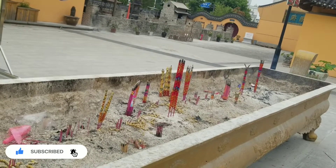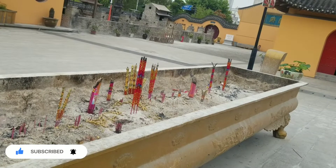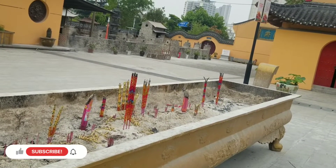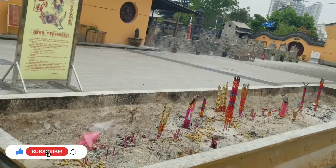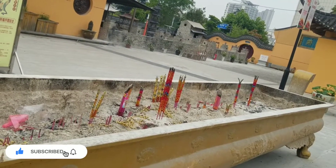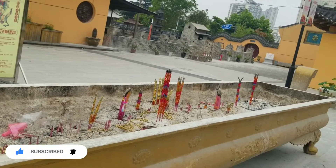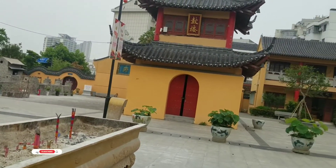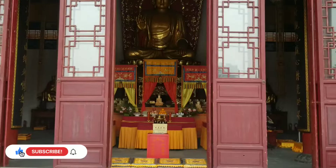They have some candles here. I don't know if it's incense — they burn it here. As you can see it's still burning. Let's go to another section inside the temple so you can see more.